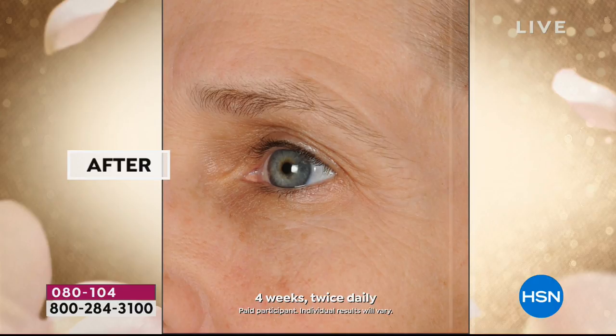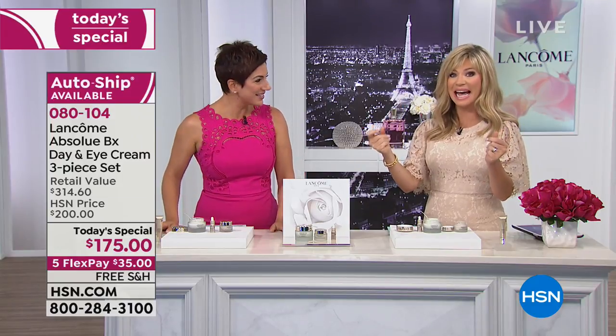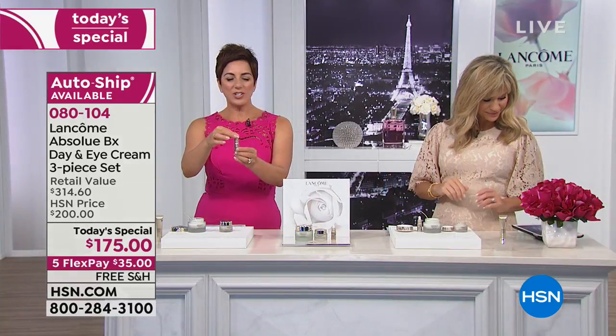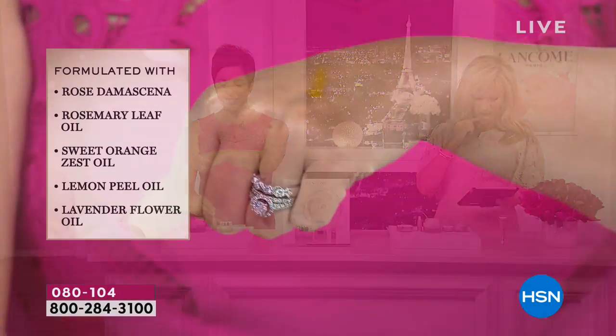These are the two full-size Absolue premium products in the Today Special — the first-ever Today Special for Absolue. It always sells out at HSN. You also get the month's supply of the Precious Oil — this is about $300 full size. Use just two drops — one or two drops is all you need. You can put it on alone, mix it with your moisturizer, or layer it over your cream.